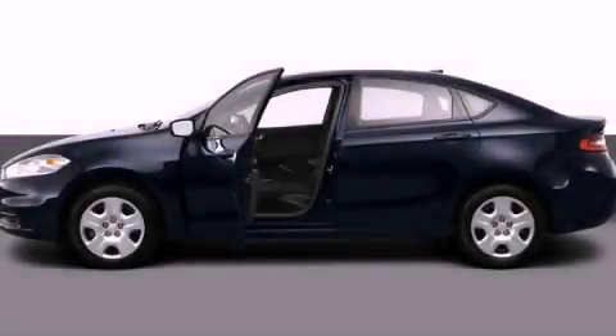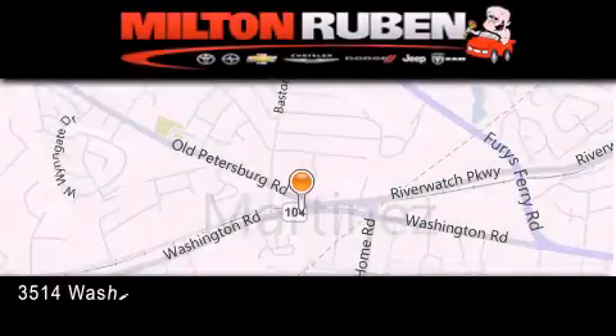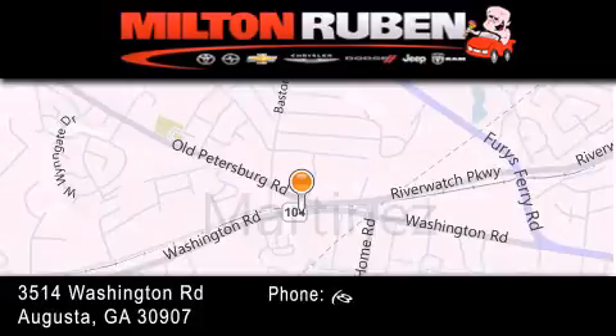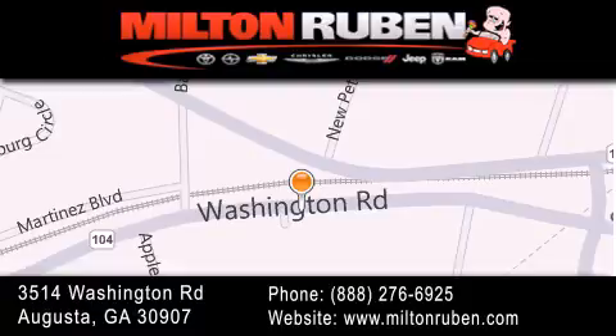Please call us today for more information on this great vehicle. Come experience the Drive Baby advantage here at the Milton Rubin Superstore. Thank you.